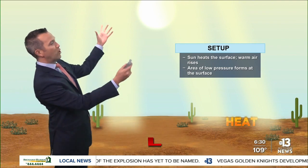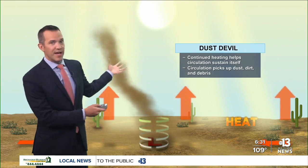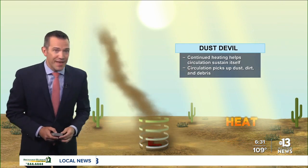Even though they look like small tornadoes, dust devils form in a completely different fashion. You need a warm, sunny day. The sun heats the ground, that warm air rises, and you get an area of low pressure that forms at the surface. Air flows into low pressure, and you actually get a bit of a circulation that starts to speed up.